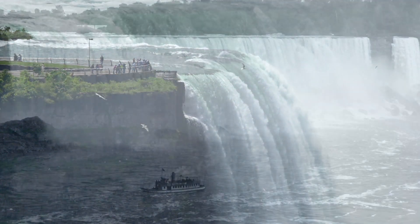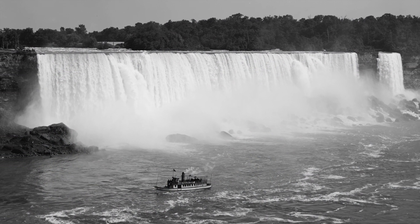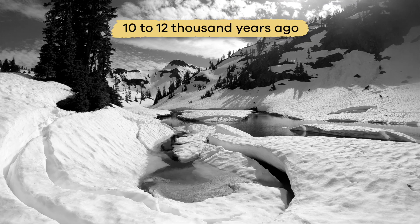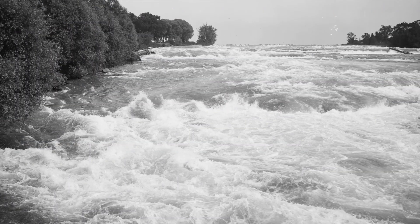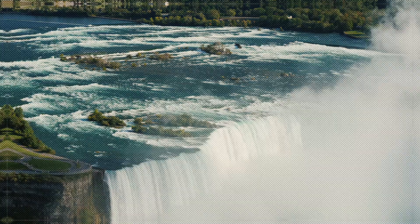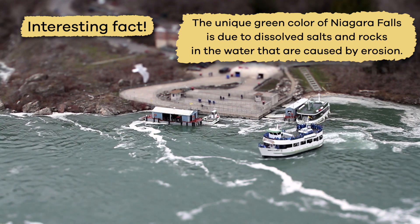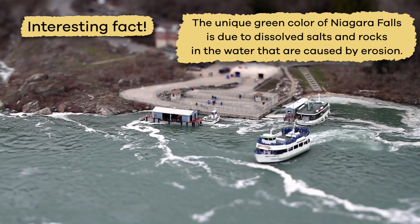Now let's talk about the interesting history of Niagara Falls. Scientists estimate that Niagara Falls began to form somewhere around 10,000 to 12,000 years ago as glaciers began to melt and form waterways. Over time, the shape of the falls has changed due to erosion. Here is an interesting fact: the unique green color of Niagara Falls is due to dissolved salts and rocks in the water that are caused by erosion.